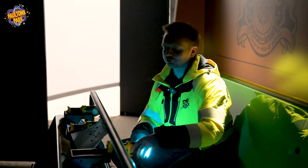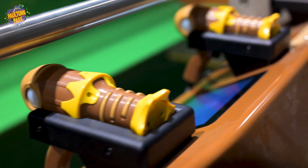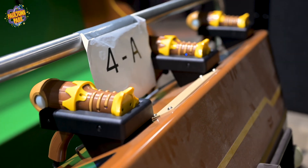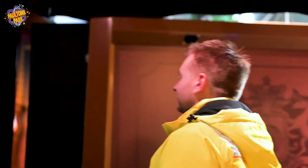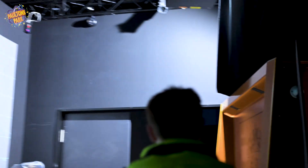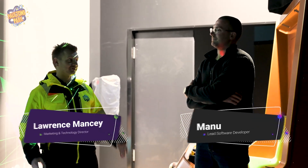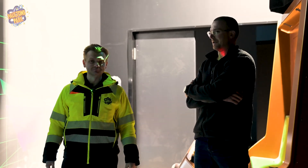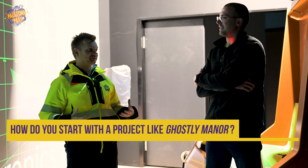Lagatronics are busy configuring all the ride systems, making sure the phantom phasers and all the sensors and projectors all work together, and we're going to learn a little bit more about that with Manu. We're here with Manu, who's the lead software developer for Lagatronics projects. He's been working on Ghosty Manor and all the game design, so thanks for joining us Manu.